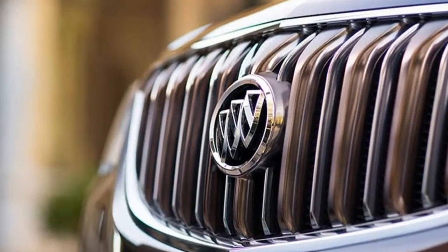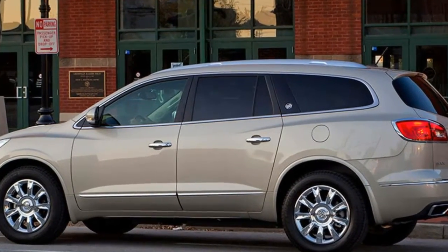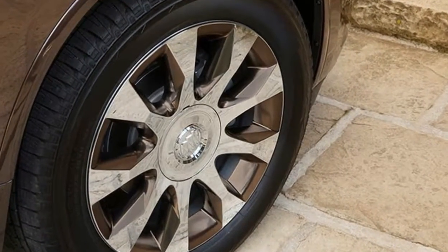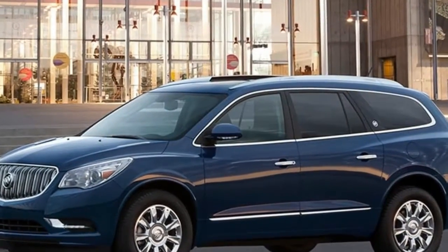New for 2016, Buick has added 4G LTE connectivity and a standard Wi-Fi hotspot for up to 7 electronic devices. There's also a new Tuscan edition with a bronze waterfall grille and 20-inch chrome wheels with bronze pockets.